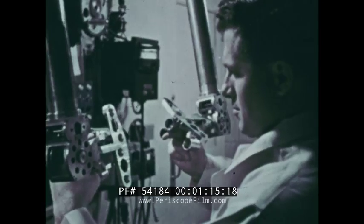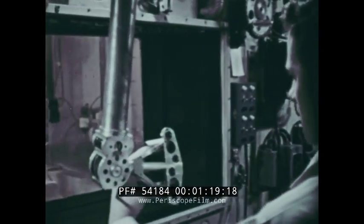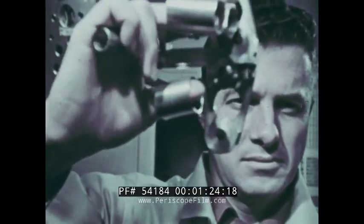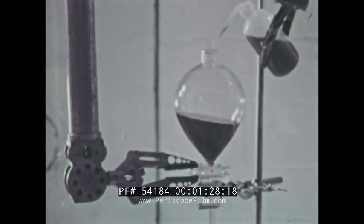These radioisotopes have endless uses, but many must first be processed and purified. Handled always by remote control, with instruments that carry out the operations behind thick walls and heavy windows that hold back their dangerous rays.